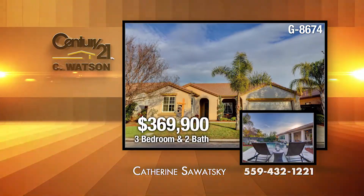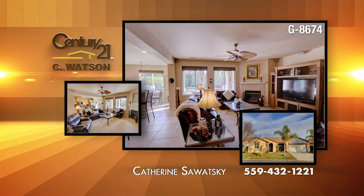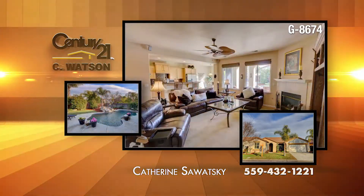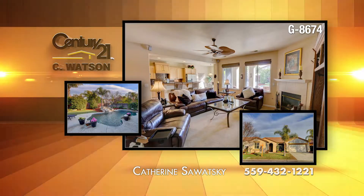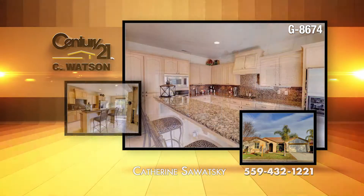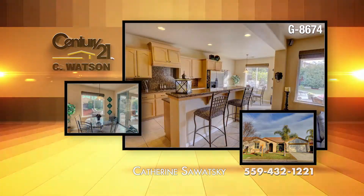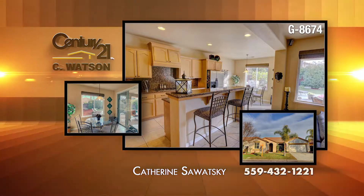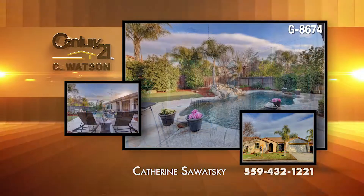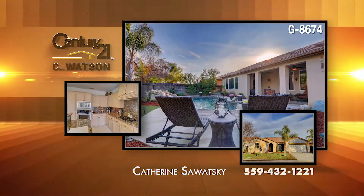Built in 2002, this three-bedroom, two-bath home is in North Fresno and includes the Buchanan High Schools in Clovis. The home has over 1,900 square feet and includes a formal dining room and a living room. The kitchen includes granite counters, stainless appliances, whitewashed cabinetry, and 18-inch floor tiles. The home features custom paint, window coverings, upgraded fixtures, and fans. The exterior features a Pebble Tech pool and a nearby park.